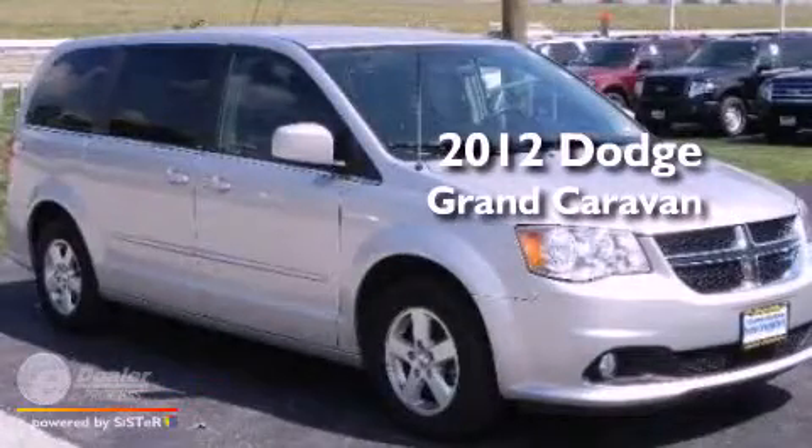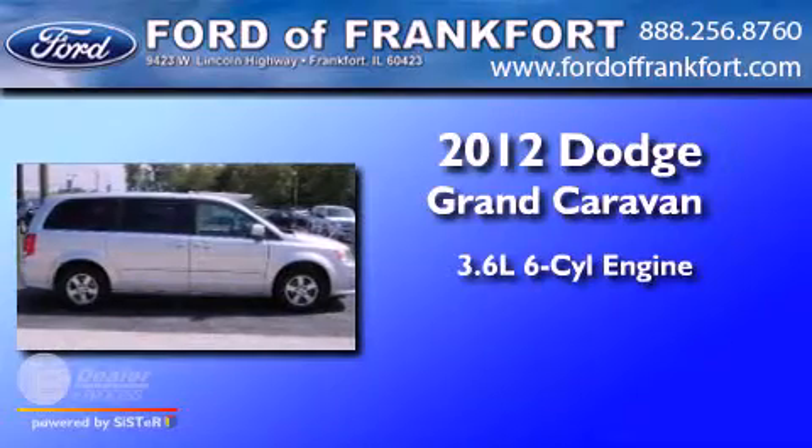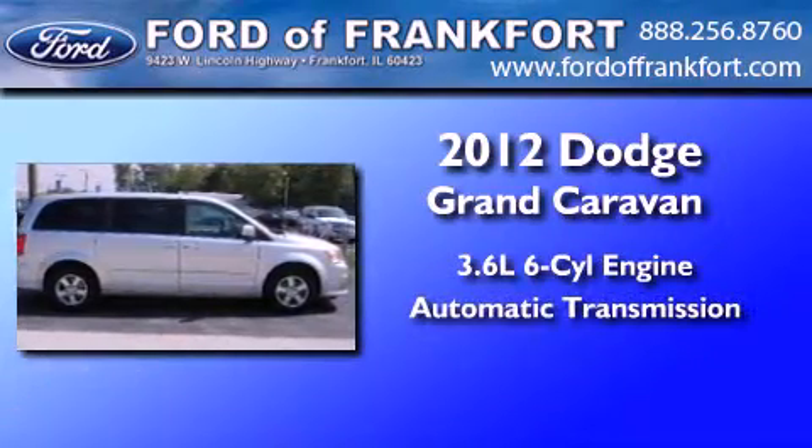This is a 2012 Dodge Grand Caravan. It features a 3.6-liter, six-cylinder engine and an automatic transmission.